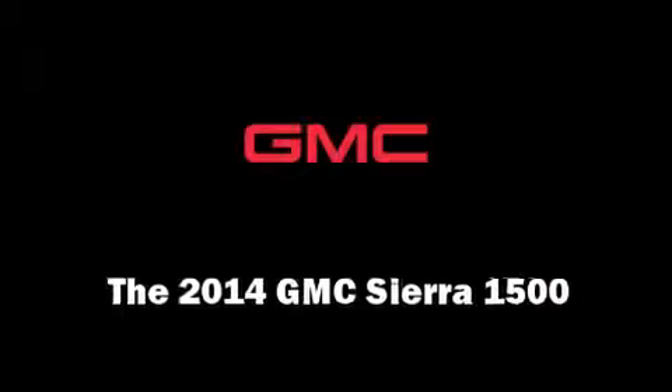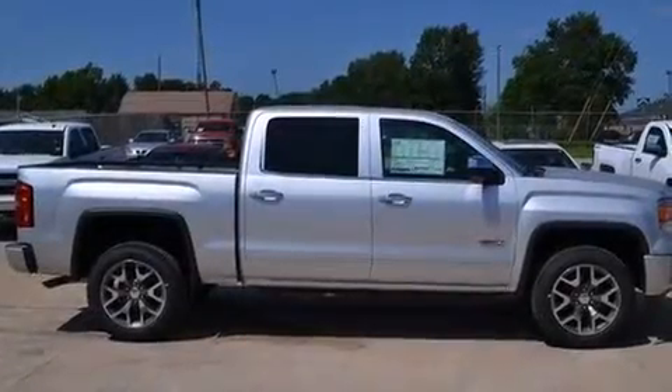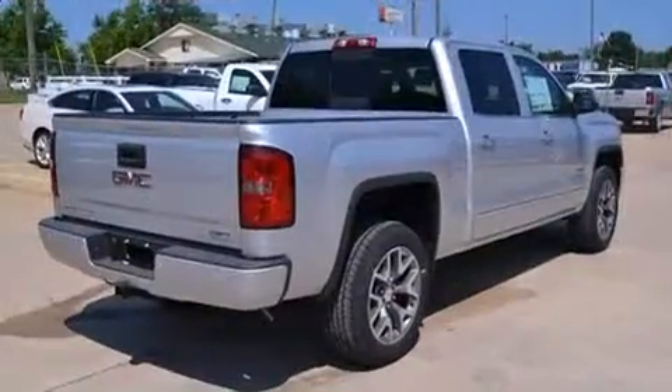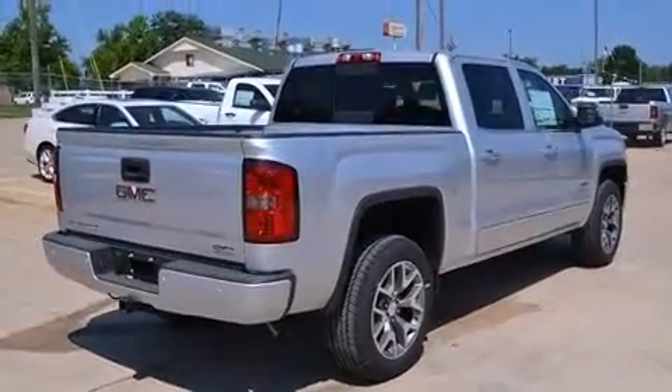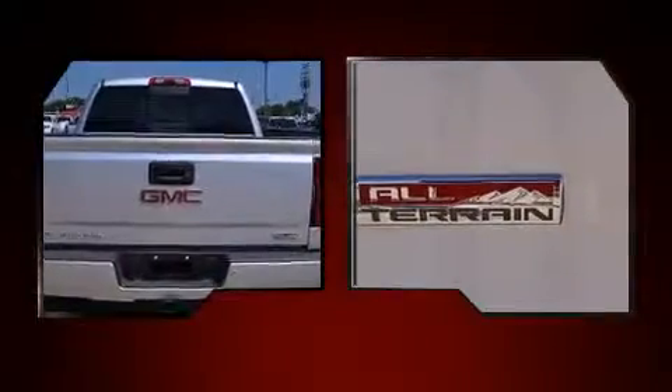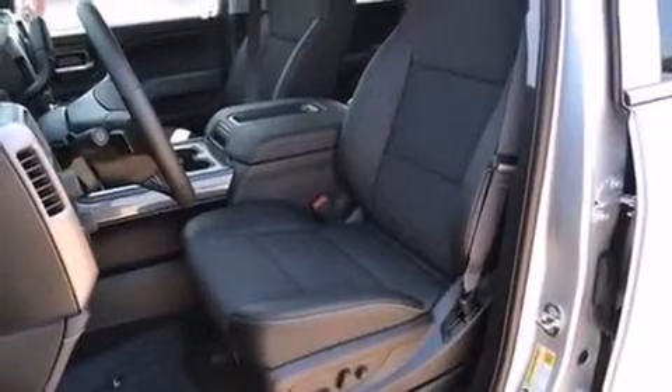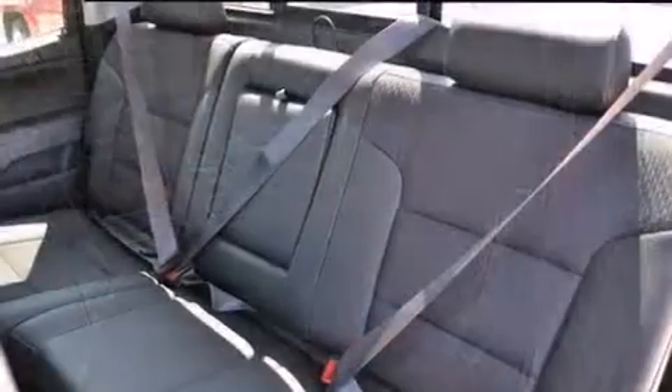Come test drive this 2014 GMC Sierra 1500. This four-door, five-passenger truck provides a satisfying ride for all passengers. It features four-wheel drive capabilities, a durable automatic transmission, and a powerful eight-cylinder engine. A wealth of standard features means that you no longer have to sacrifice.